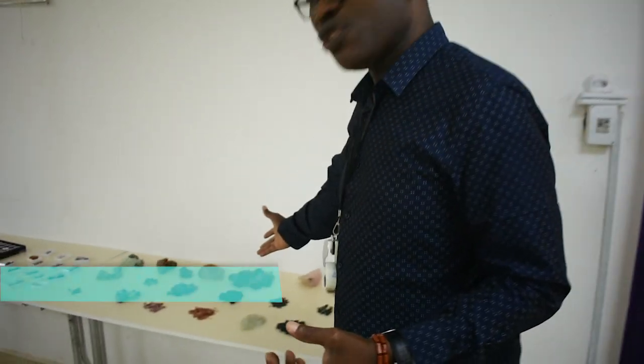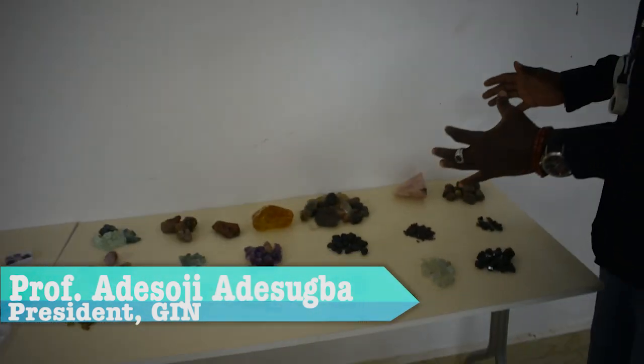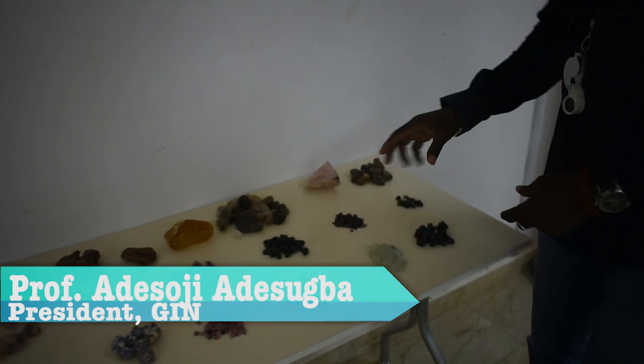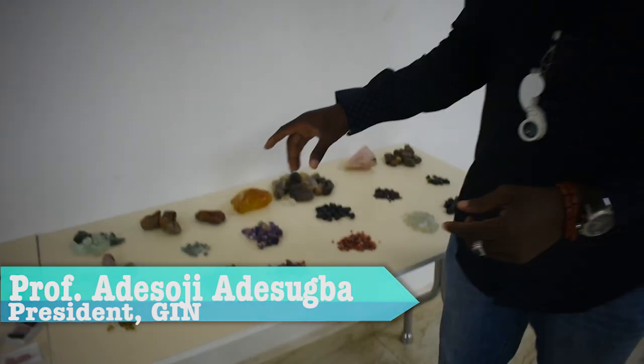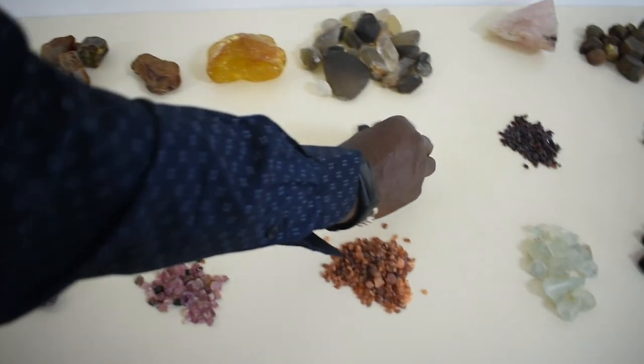From what you can see here from this original state of gemstones, we teach you the characteristics of each gemstone and how to turn it into jewelry, how to cut and polish it.